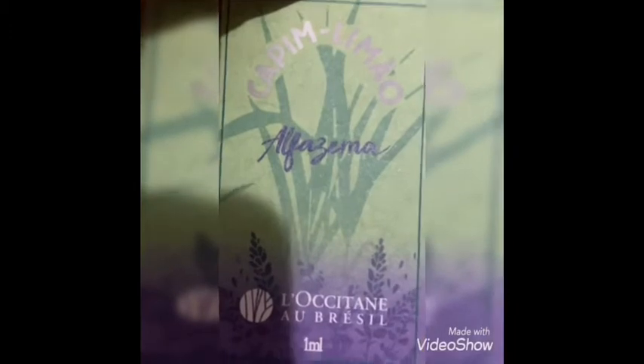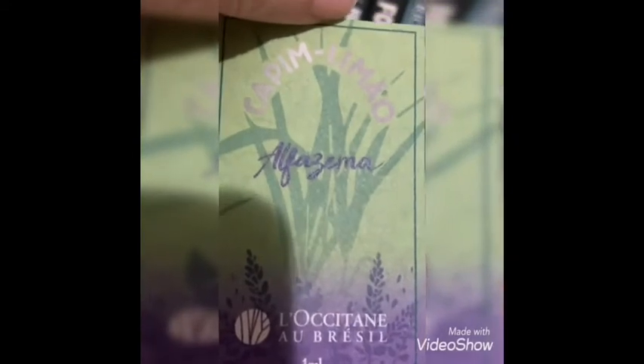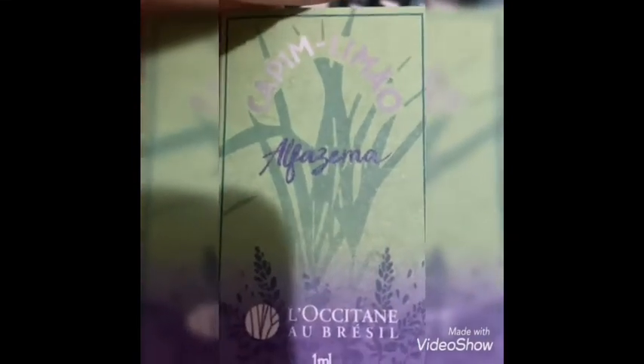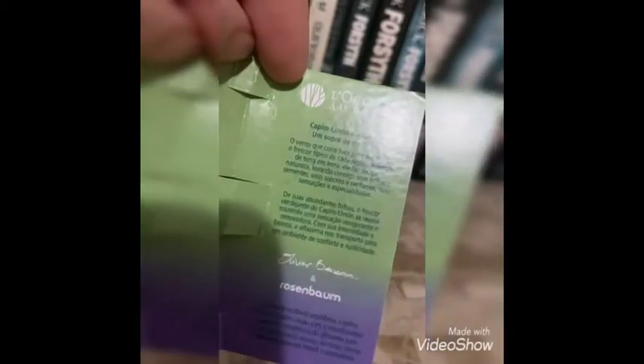Essa amostra foi disponibilizada pela loja do Rio Mar. Quem quiser provar, lá não está provando ainda, mas a gerente lá, a Vanessa, disponibiliza a amostra. O perfume ainda não está em loja nem em site. A gente ainda vai ter o lançamento dele na realidade — é uma nova fragrância que veio realmente para aconchegar esse período da gente de pandemia.